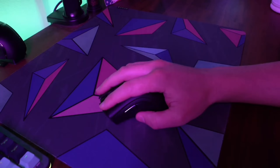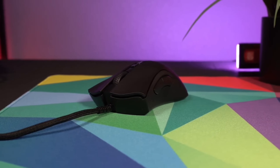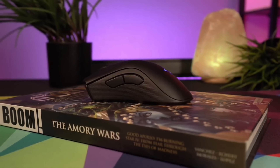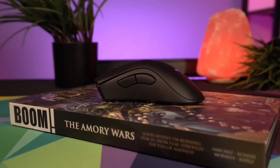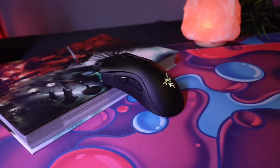The battery life of the Razer DeathAdder V2 Pro is nothing short of impressive. With dual connectivity, enjoy up to 120 hours in Bluetooth mode or up to 70 hours of ultra-fast performance when switching to Hyperspeed Wireless. This means you can game for long hours without worrying about your mouse dying on you.